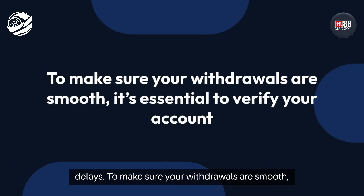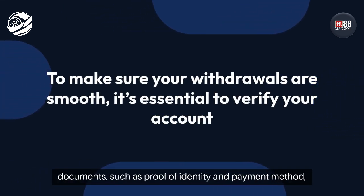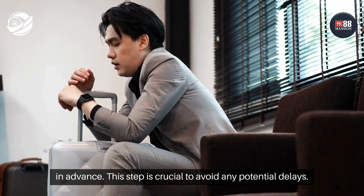To make sure your withdrawals are smooth, it's essential to verify your account by providing all necessary documents, such as proof of identity and payment method, in advance. This step is crucial to avoid any potential delays.